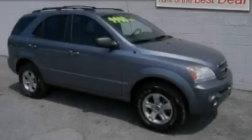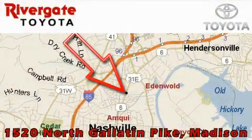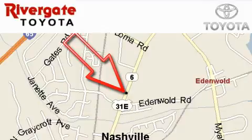Stop by today and test drive this automobile for yourself. Rivergate Toyota Scion is located at 1520 North Gallatin Pike in Madison. Our objective is to make your experience at our dealership a satisfying one, whether it's for sales, service, or parts.